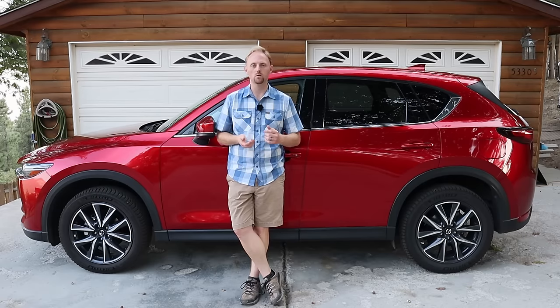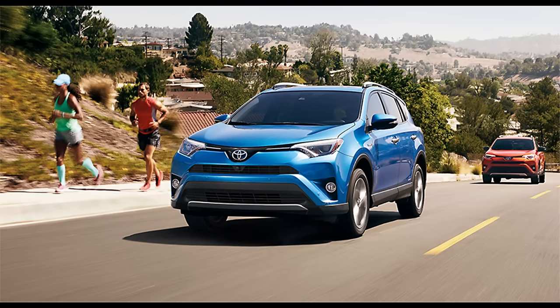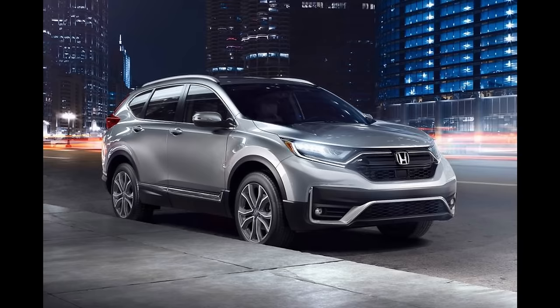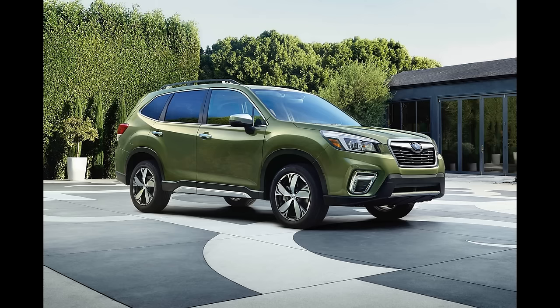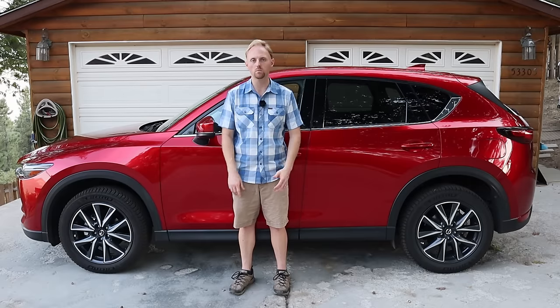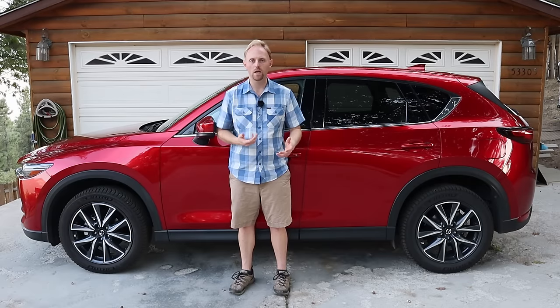So what are the competitors in this category? We were shopping this against the Toyota RAV4 — we had an older one — and the Honda CR-V, which is obviously a great entry and one of the class leaders. There's also the Subaru Forester, which is really popular especially in mountain towns like where we live, the Jeep Cherokee, the Nissan Rogue, and a lot of other competitors. As I go through this video, we'll talk about why we chose this over those other cars.